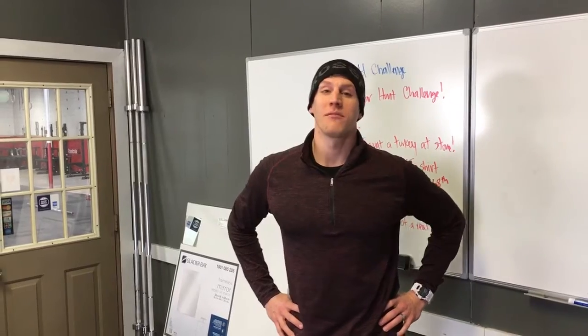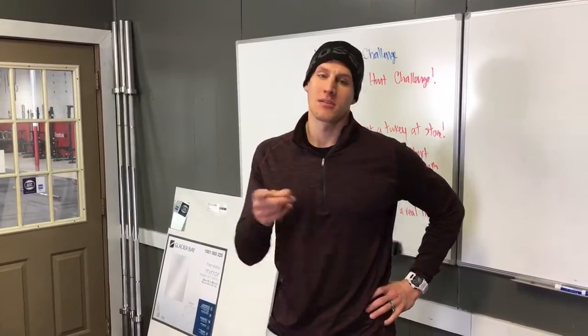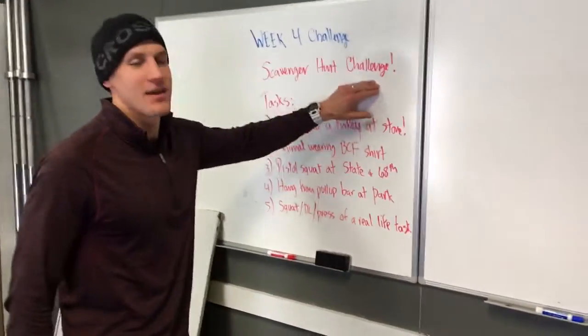Hey guys, welcome to week four of the Affiliate Cup Challenge. This week we have a fun one for you, and I'll also talk about the theme this week. This week's challenge is a scavenger hunt challenge.